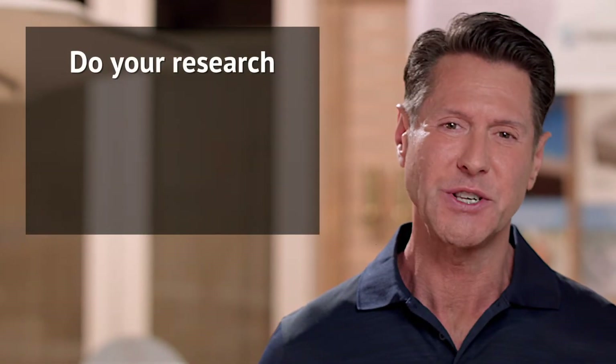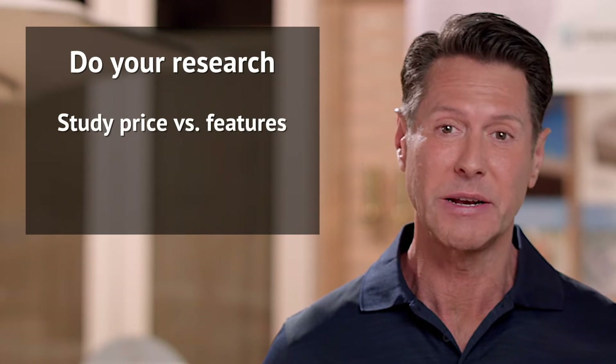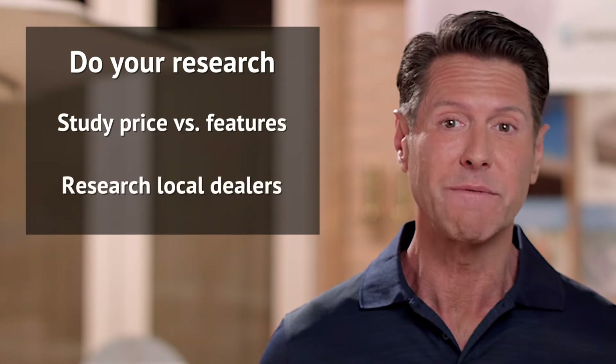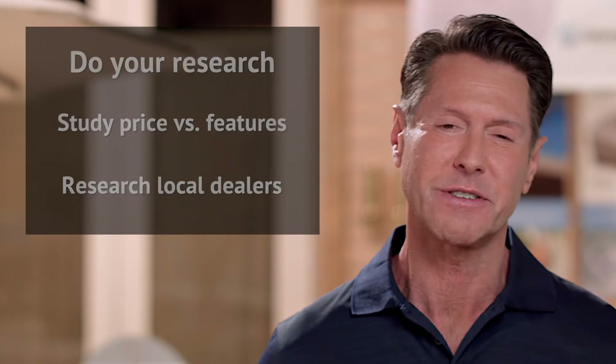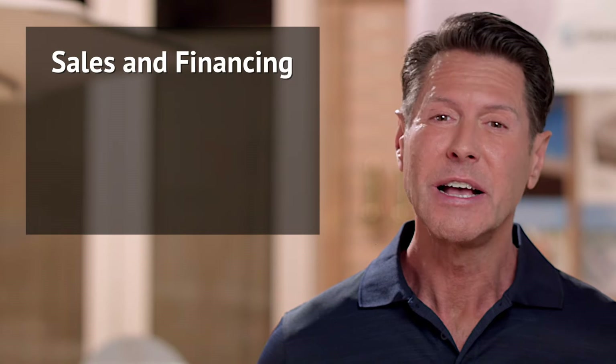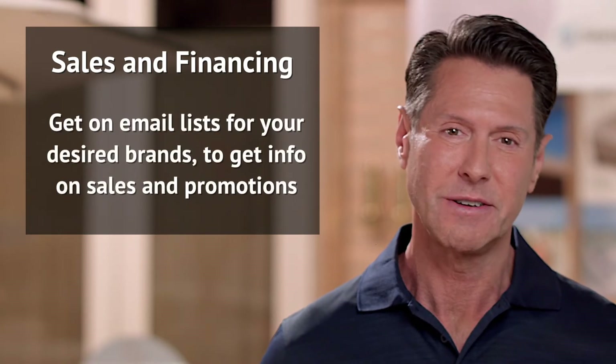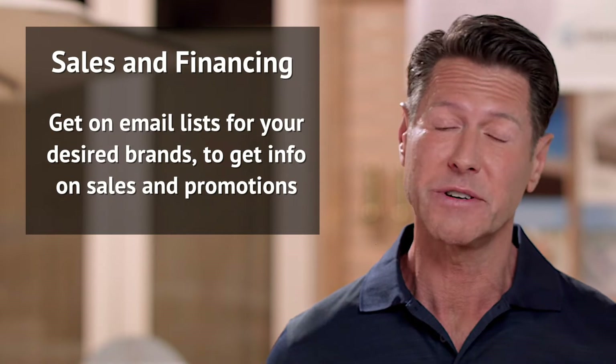How do I know if I'm getting a good deal? It's important to do a little research. Know what you're looking for and how much you're willing to spend, and consider a variety of local options before making your purchase. Sales and financing events happen throughout the year, so be sure to get on the email list of the brands you've researched. That way, you'll receive information about their sales and promotions.